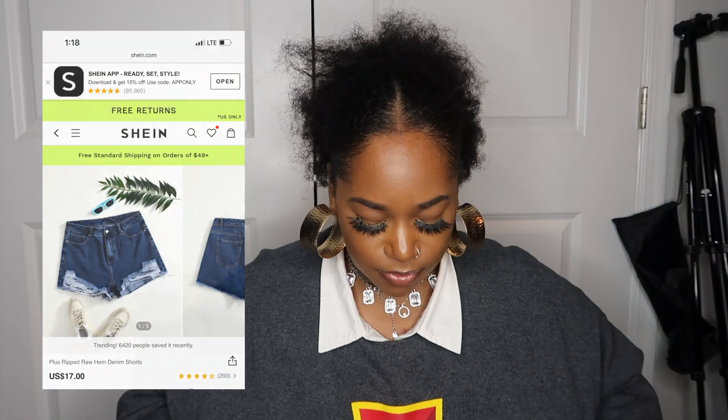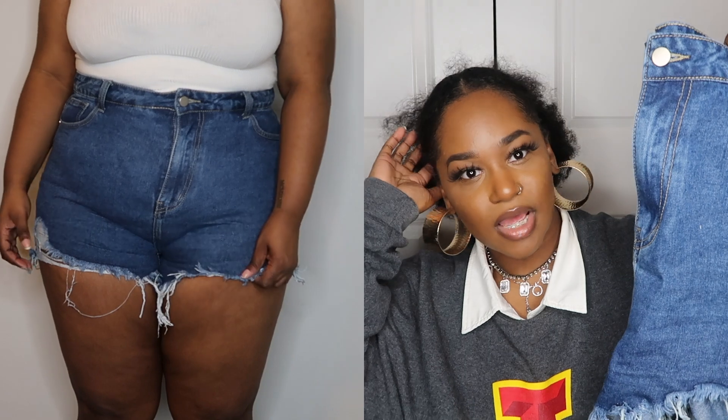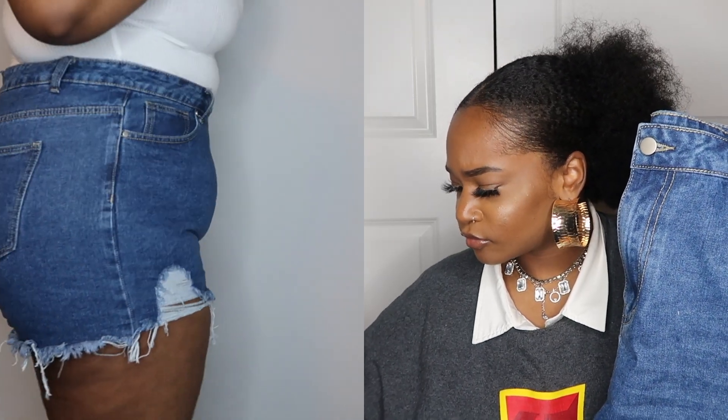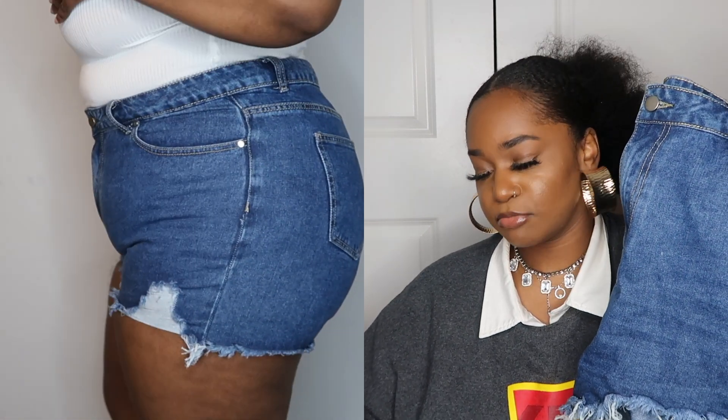Moving into bottoms — I got two pairs of shorts. My first pair are blue denim distressed shorts. These were calling to me because they have a simple fray — I feel like they're easy to pair with a nicer blouse. These are called the plus ripped raw hem denim shorts and they were 17 dollars. I got these in 2X.